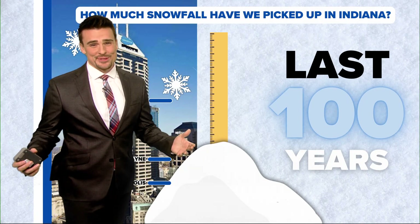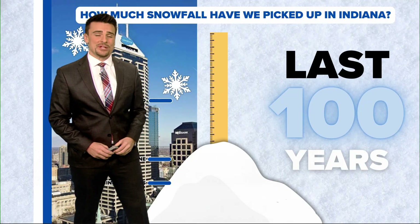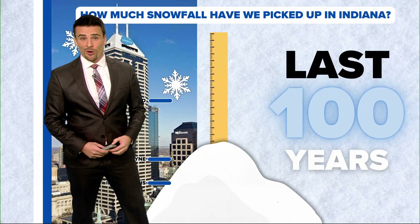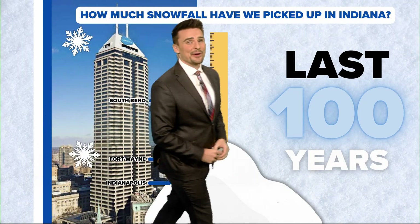Let's talk about some snow. I'm 13 News meteorologist Matt Standridge. We are no stranger to it here in central Indiana, even more once you get into northern Indiana. We decided to look at snowfall reports and totals all the way over the last 100 years, and there are some staggering amounts.